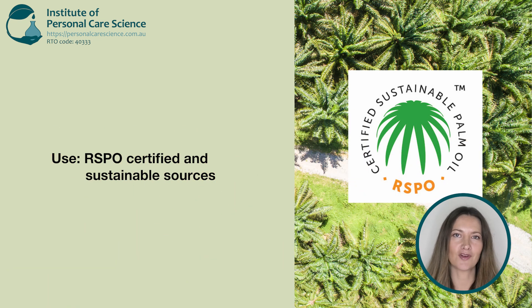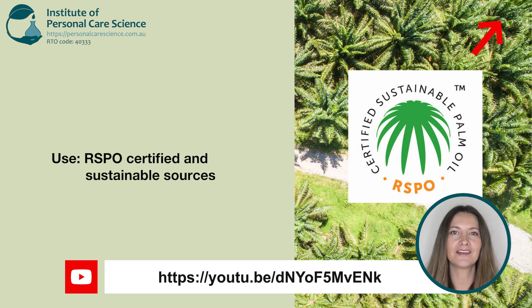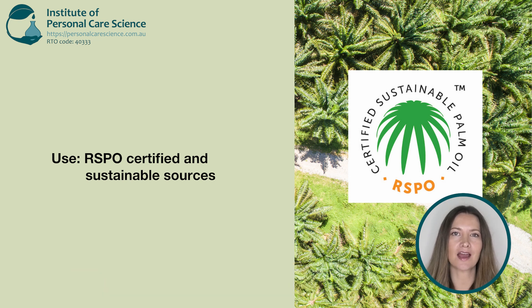Now let's talk about palm-derived ingredients. Palm oils are used in many cosmetic ingredients, even when the label doesn't show it. If you're formulating vegan and ethically, always choose RSPO certified and sustainable sources. Look out for the RSPO certified logo.